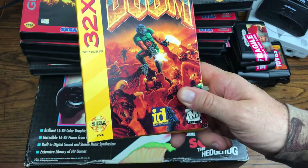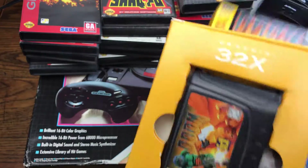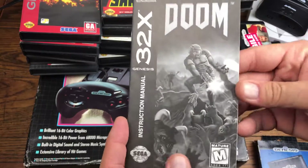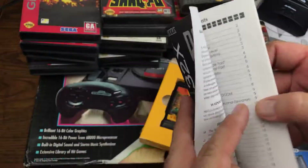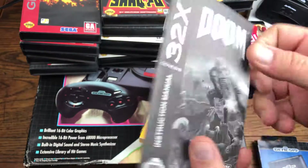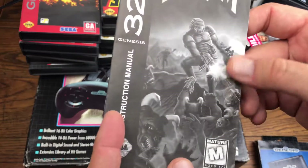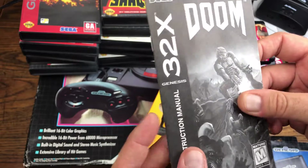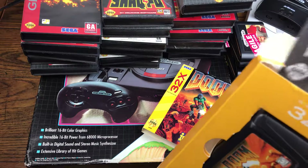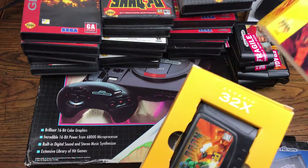We got Doom on the 32X in the box, complete. One thing I find very weird about these 32X games is they all came with these photocopied booklets — literally photocopied, black and white. I remember as a kid thinking we got ripped off, like somebody stole the booklet and photocopied it. But no, this is just how they came. I've never actually known the official reason why.